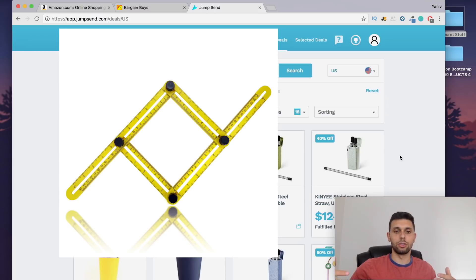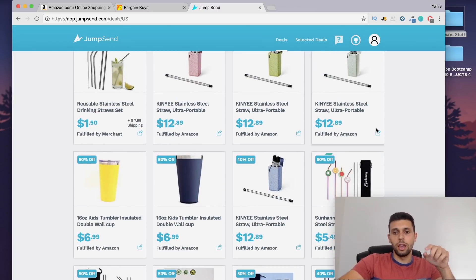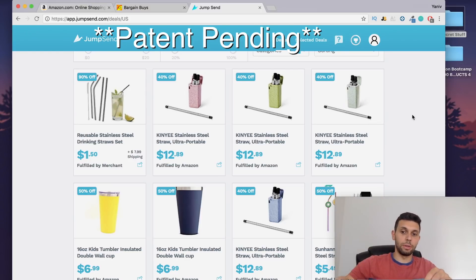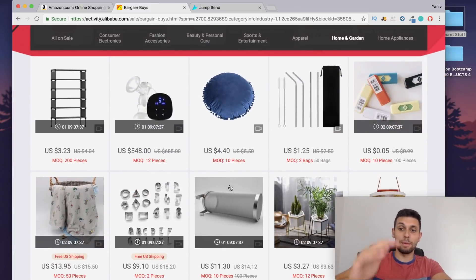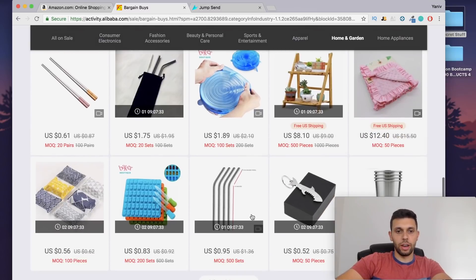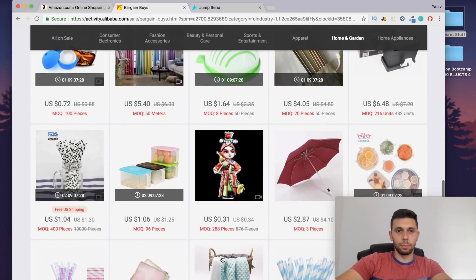It's going to get saturated, just like those angle rulers did. Also, the foldable straws — someone messaged me and told me that the foldable straws are a patented product. You don't have to believe me, but I'm just trying to save you some money and time. Okay, so that's pretty much that — let's get back to doing some product research. This is a really interesting way of finding products.